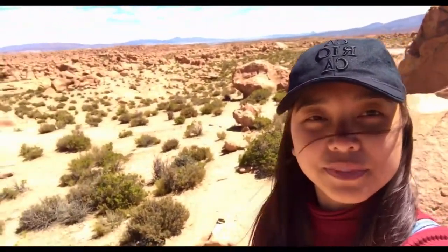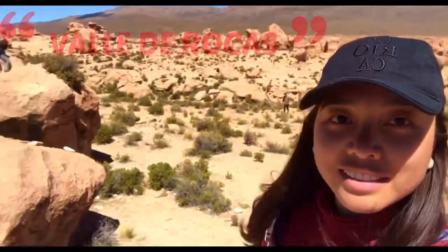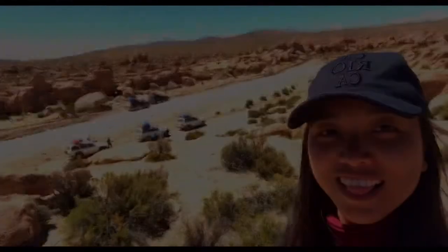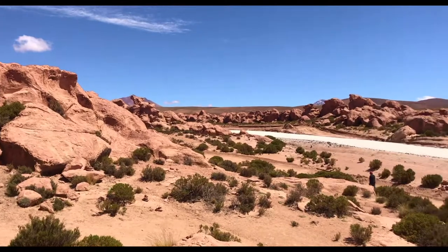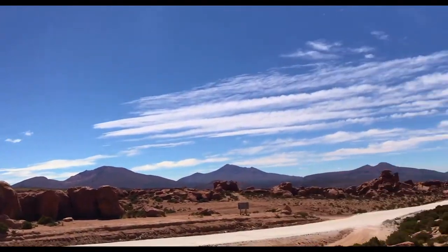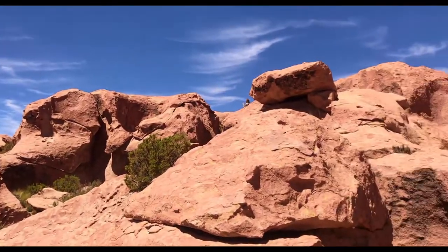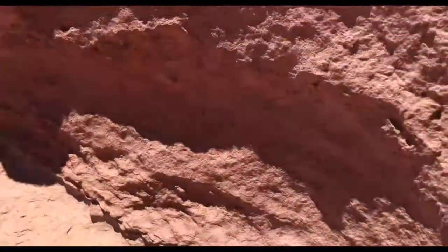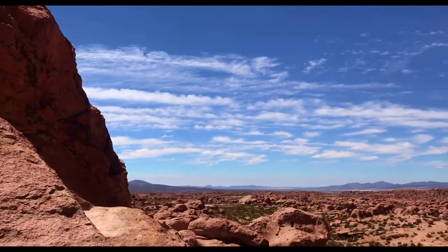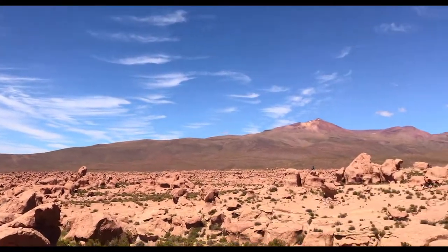Hello, this is our first stop — Valle de Roccas. So if you're visiting, just use your imagination as you observe these beautiful and amazing rock formations.